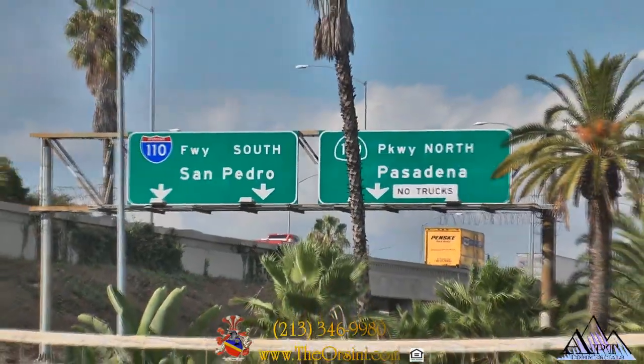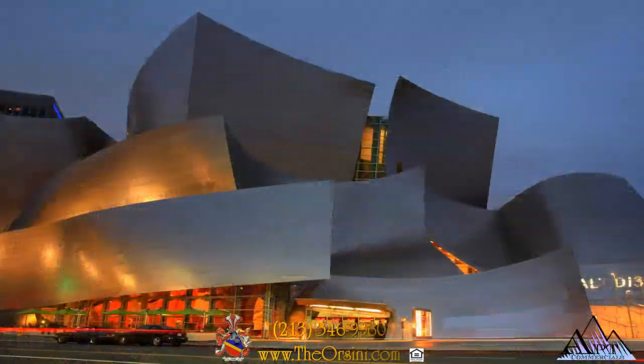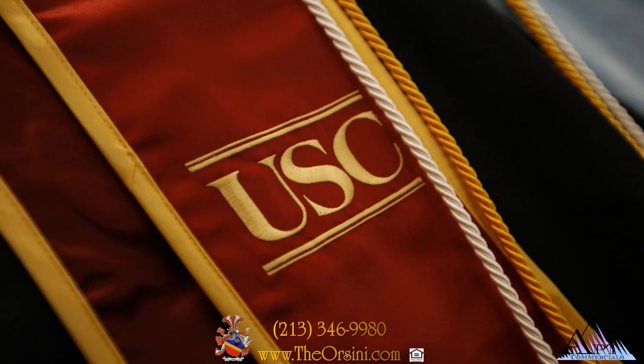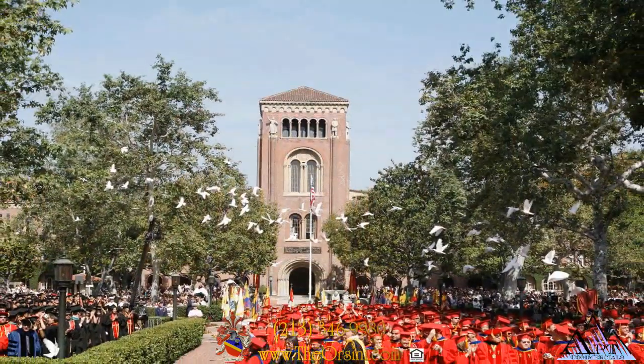Close to public transportation and conveniently located just minutes from L.A.'s most popular entertainment, dining, and shopping hotspots, Hollywood, and the downtown financial district — you are truly in the heart of it all when you live at Orsini.